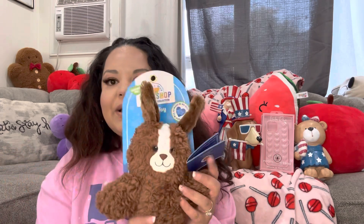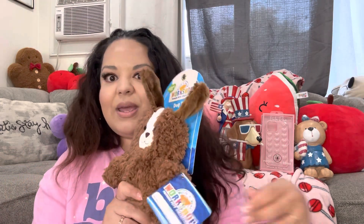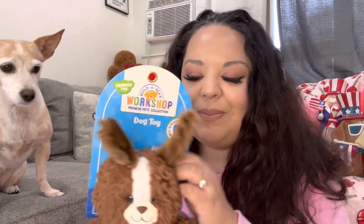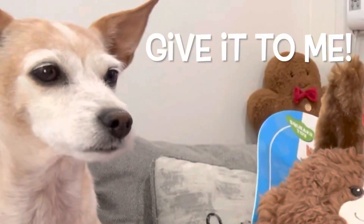Now we have another TJ Maxx bag with the Build-A-Bear dog toy. Canela is right here looking at it! It was $4 — I bought it just because it was Build-A-Bear. It's a cute bunny with a squeaker and a little Build-A-Bear patch. I think it's cute as a gift, so I'll try not to let her steal it.